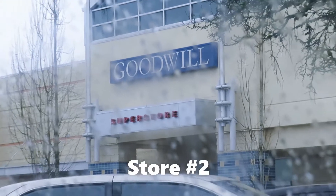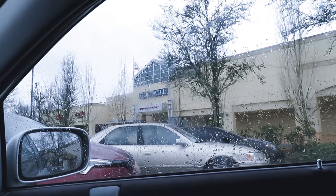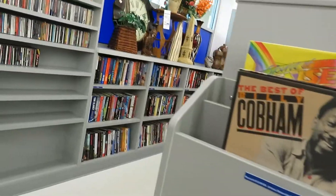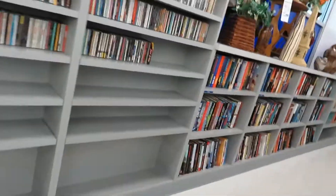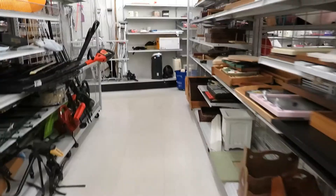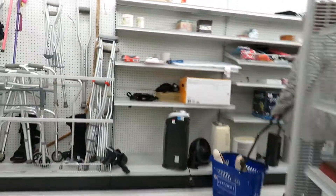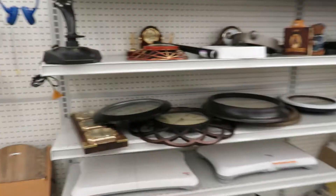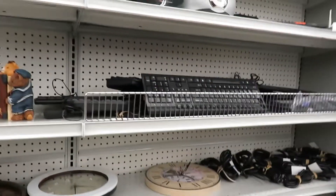Alright, we are at Goodwill the Superstore — Goodwill number two. Let's see if we can find a keyboard here. Alright, stay focused. If I were a keyboard at Goodwill, where would I be?